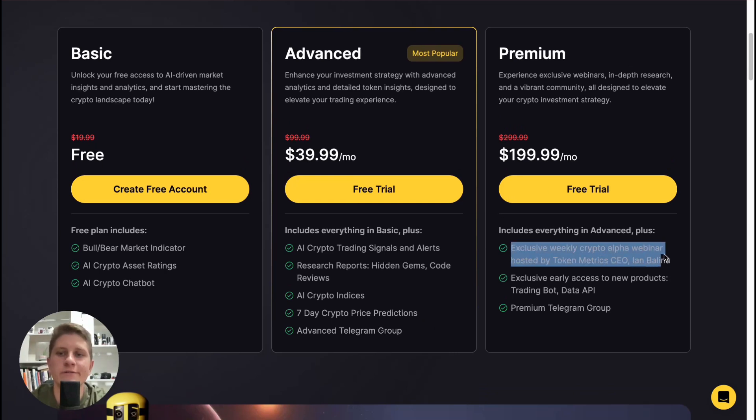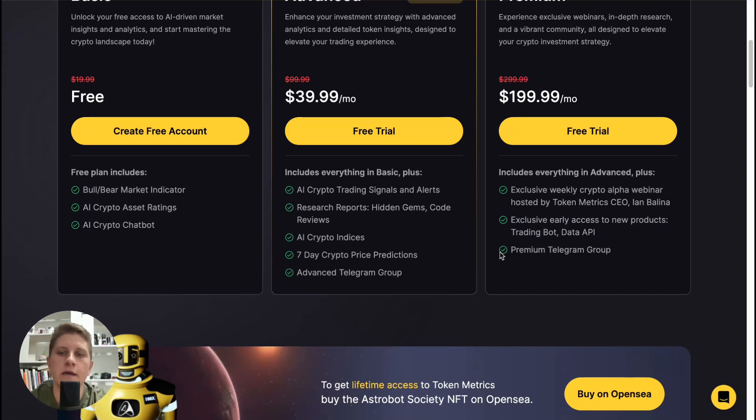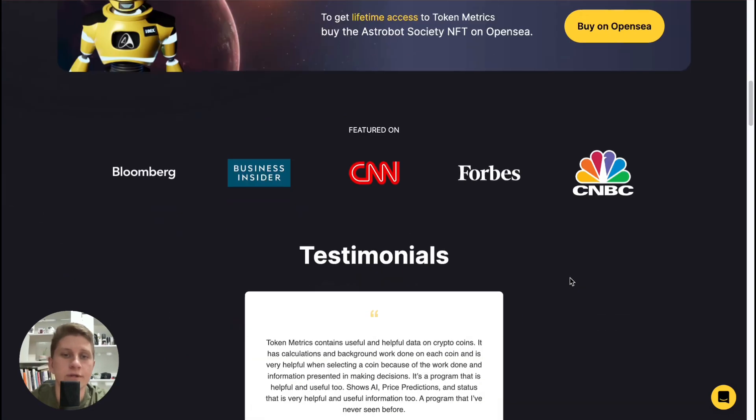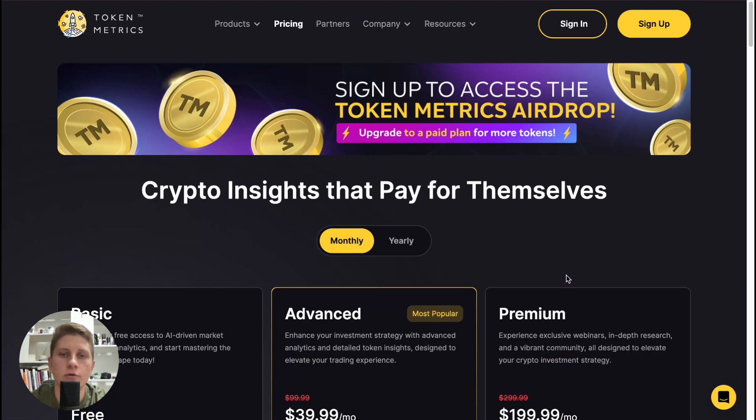On Premium you get everything from Advanced plus an exclusive weekly crypto alpha webinar hosted by Token Metrics CEO Ian Balina, and exclusive early access to new products like a trading bot, data API, and a premium Telegram group. As you can see, we can definitely try using this platform for our crypto journey.